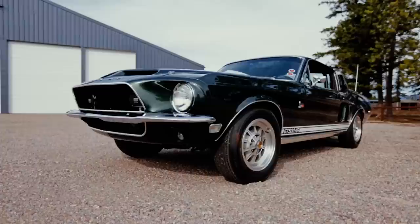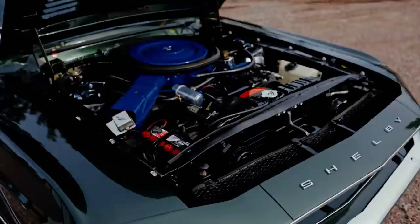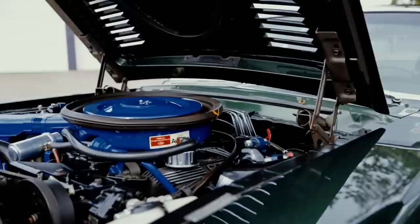There's Concours Quality, there's Trailered Gold, and there's a class called the Thoroughbred Elite, which means that each part on that car must be 1968 or older — in fact, the way it came from the factory. This particular Shelby has won that award 10 consecutive years in a row.